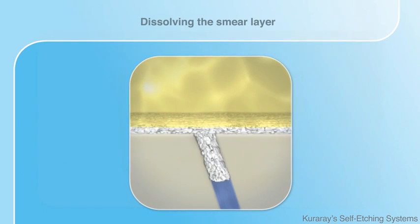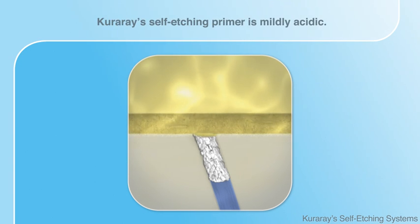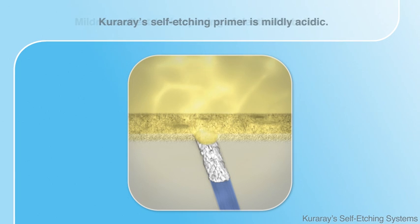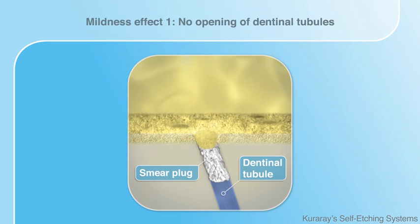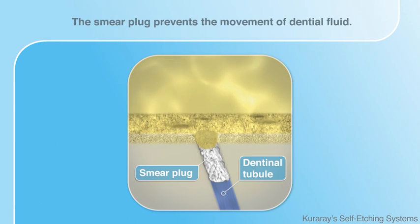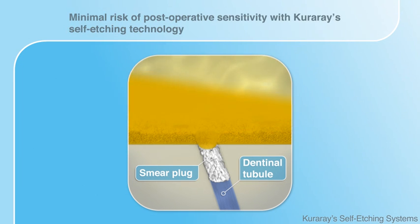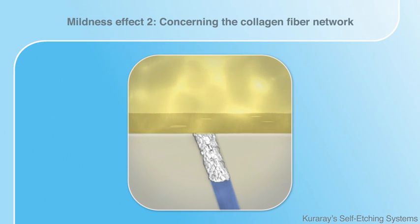The essential advantage is the mildness of the primer. Thanks to the mild etching process, the dentinal tubules are still protected by the smear plug. Hence, movement of dentinal fluid inside the tubules is prevented. This effect is of great importance when it comes to occlusal stress, minimizing post-operative sensitivity.